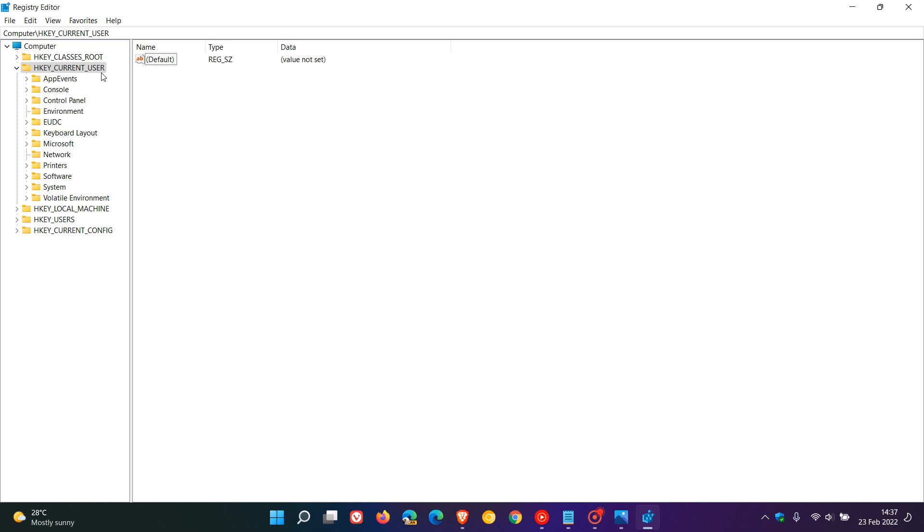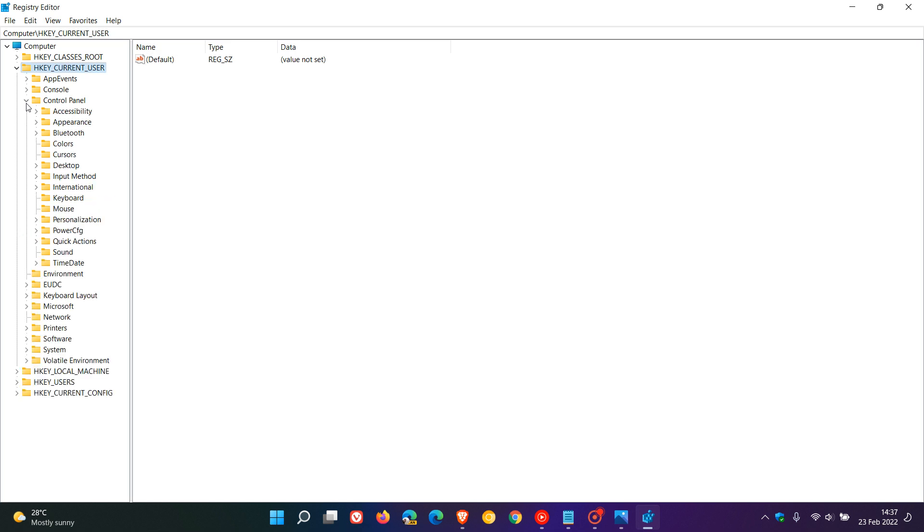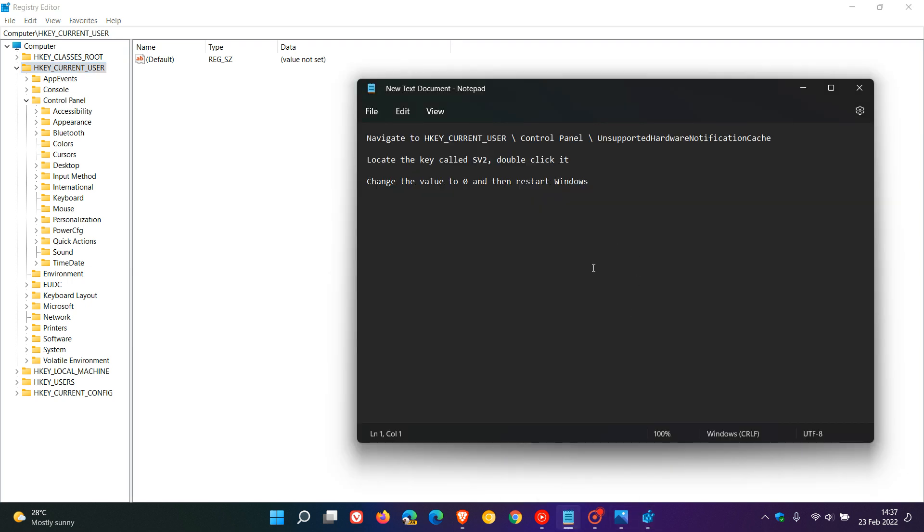In the registry, navigate to HKEY Current User, then look for Control Panel and expand that. The next key you want is 'Unsupported Hardware Notification Cache' — that will appear under Control Panel when you expand that entry. I don't have it because I'm in the stable version. Once you locate it, click on it and on the right-hand pane you'll see a key called SV2. Double-click on that, change the value to zero, then restart Windows, and those warnings should be hidden and disappeared according to reports.